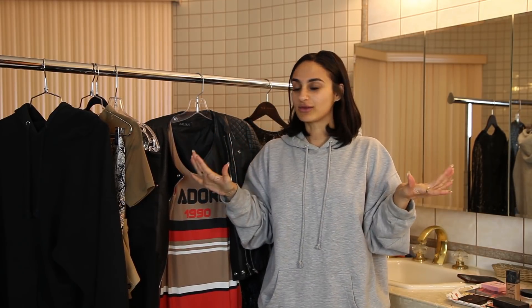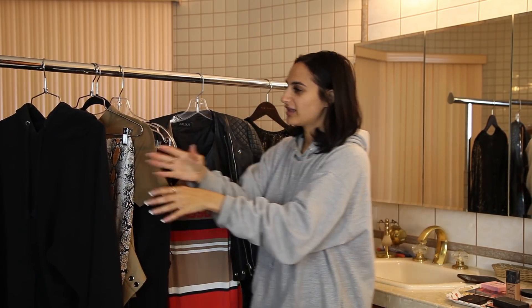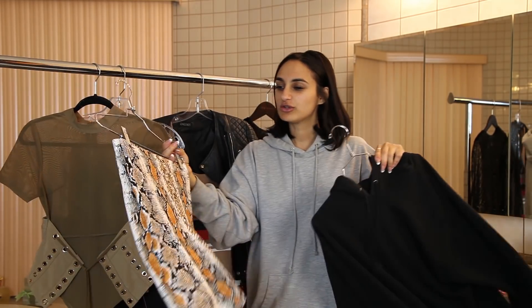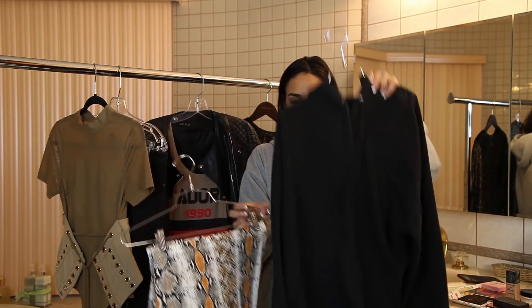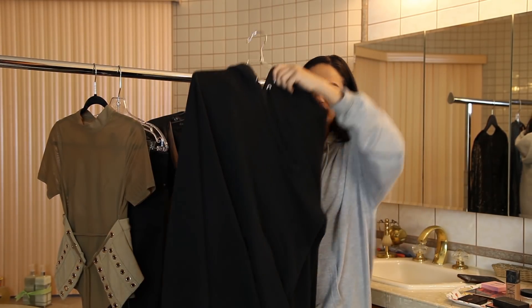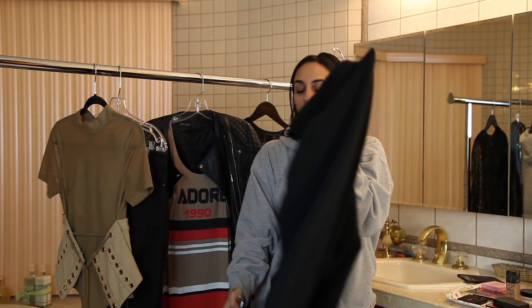I'm going to go through everything really quickly, from the most casual to the most dressy. This is a cute little biker shorts — earthy brown, just reminding me of the desert. With this I would pair it with this hoodie, just the biker shorts with the hoodie to make it a more casual look.